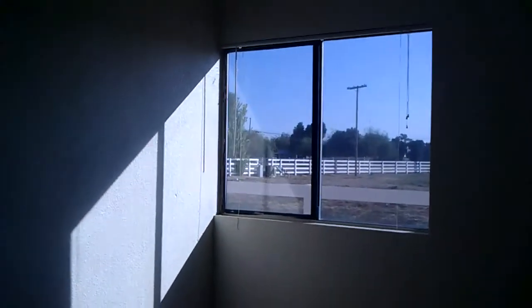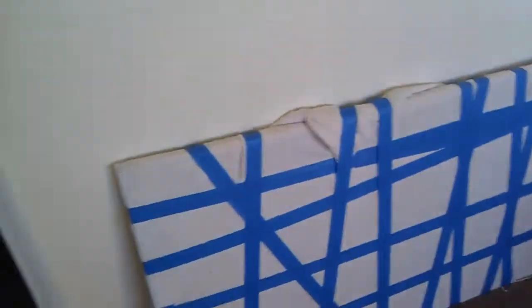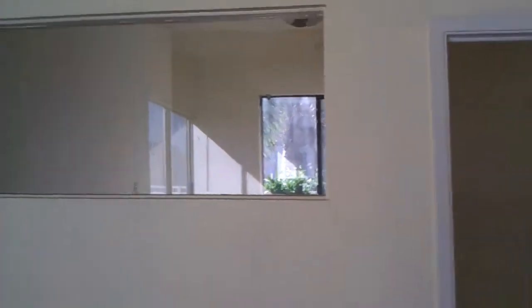And then we have room number one, which has a relatively nice view. But it's pretty simplistic in here. There is this strange piece of glass in the room, and a closet and a desk and a blow-up bed. But there seem to be quite a few power outlets in here.